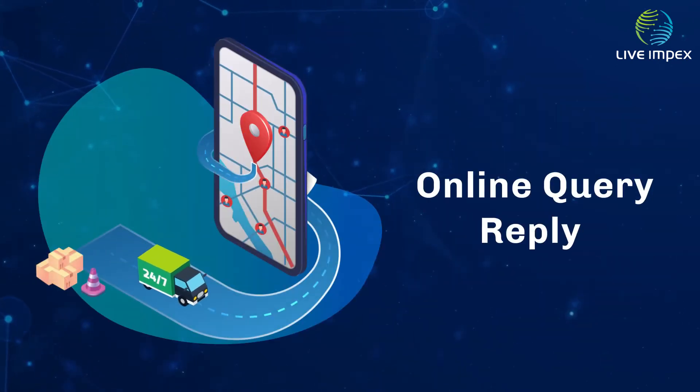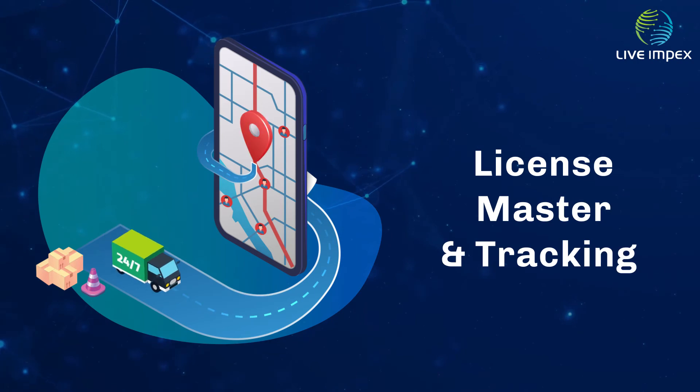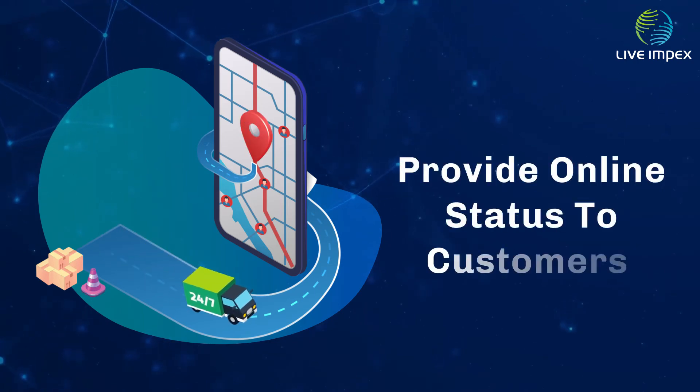Our software provides online query reply, license master and tracking, and online status to customers.